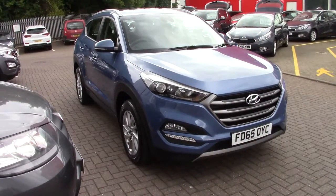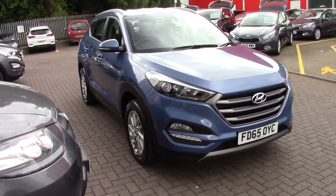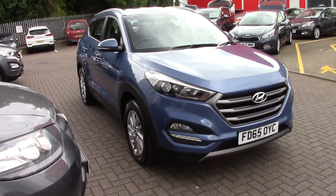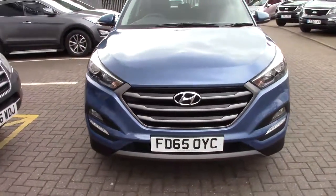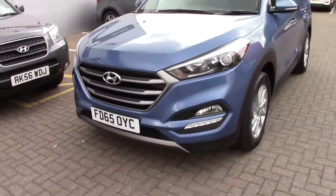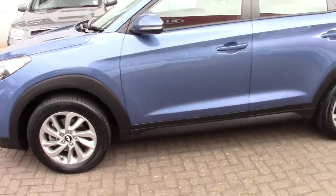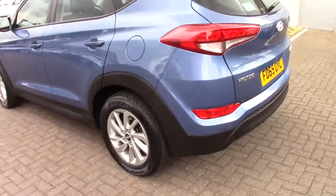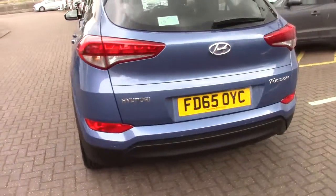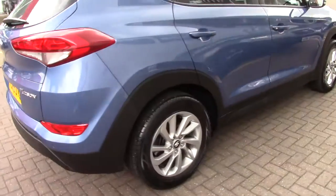This is Bletchley Hyundai's 2015 Hyundai Tucson 1.7 CRDI SE NAV. It's only done 9,000 miles and it's in ash blue metallic with black cloth trim. It's a very nice, very well-specified car and it's in immaculate condition all around the vehicle. It's also a one-owner car.